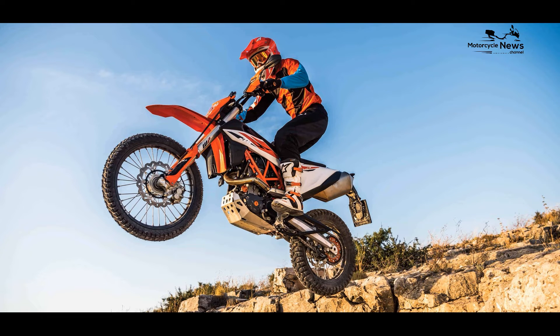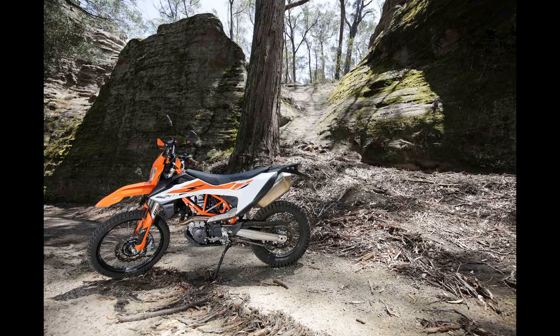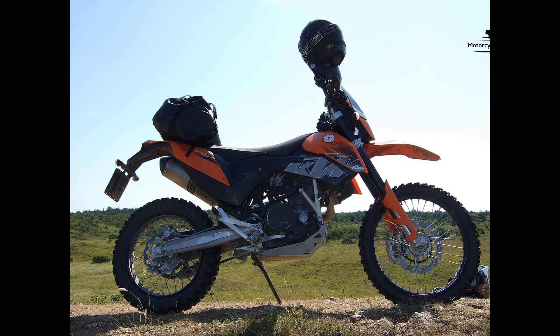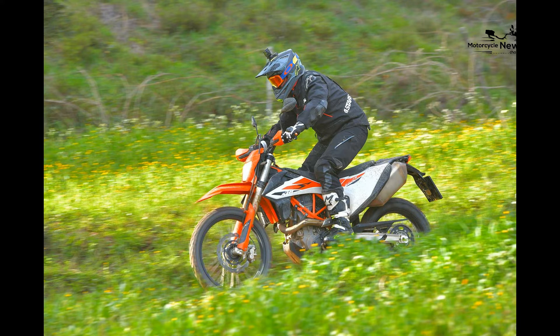The KTM 690 Enduro encourages skill development as beginner riders build confidence. Riders can progressively explore the motorcycle's capabilities, refine their off-road riding techniques, and fully immerse themselves in the world of dual sport riding.